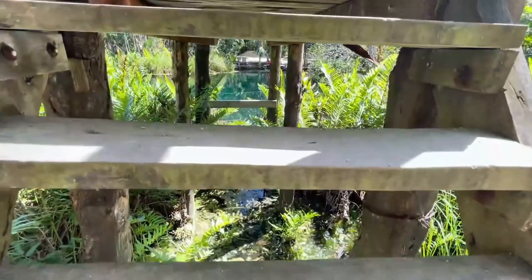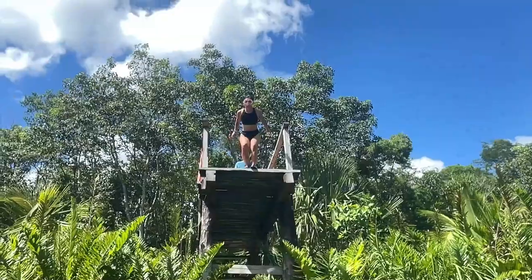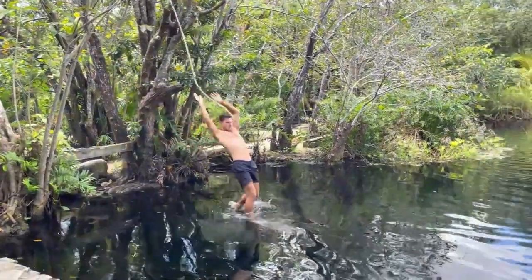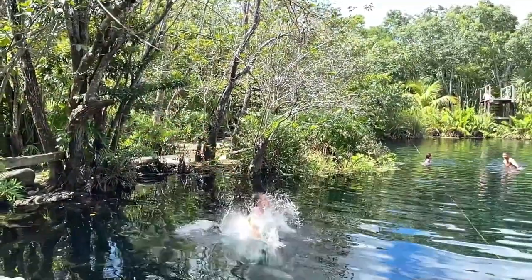For adventure, Cenote Cristal gets a 3.5 out of 5. The lookout platform doubles as a jumping platform — not too high, so it's accessible even if you're a little afraid. You can dive, flip, or cannonball off it. There's also a rope swing at the opposite end of the cenote to interact with. Nothing too crazy, but nice fun additions that make it more interactive and adventurous than average.